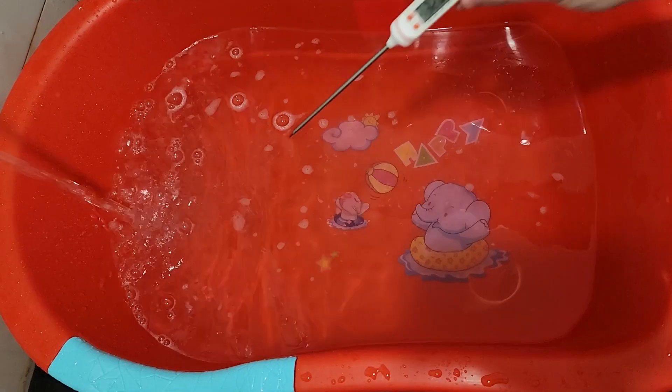Moving on to the bath thermometer. As quoted from the familiesforlife.sg website, the best bath temperature should be between 37 to 38 degrees Celsius, and 36 degrees Celsius for newborns. Any cooler than 37 degrees Celsius is not recommended as it might lower your child's normal body temperature.